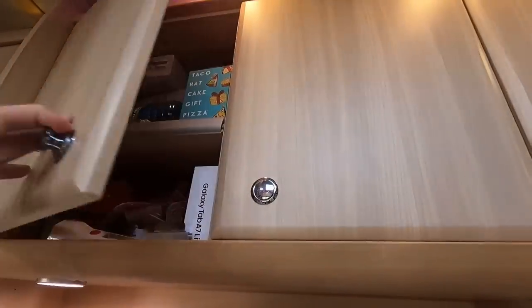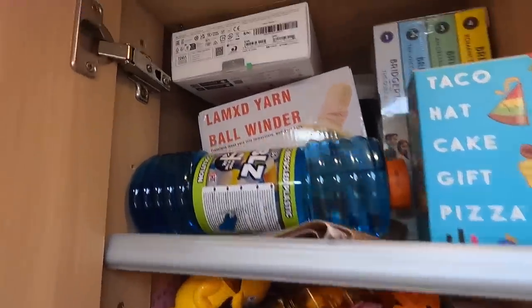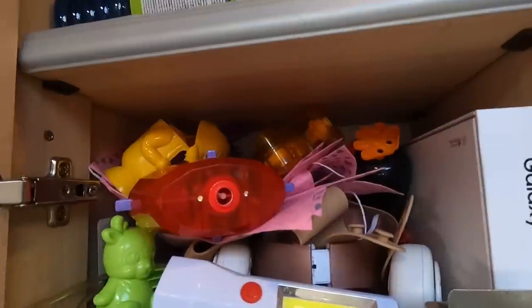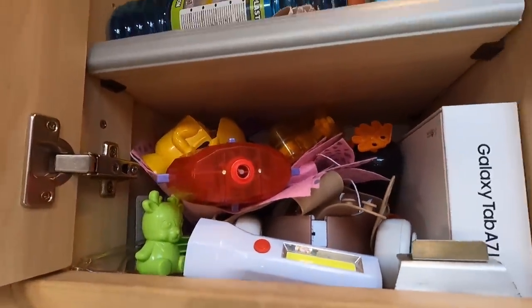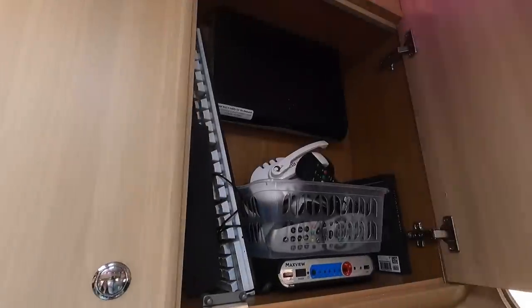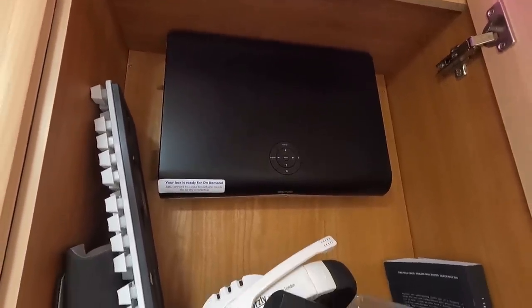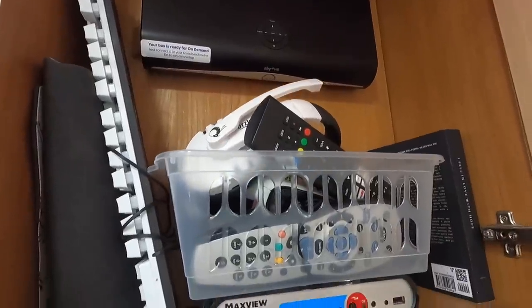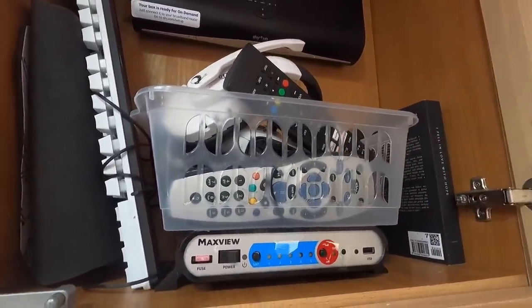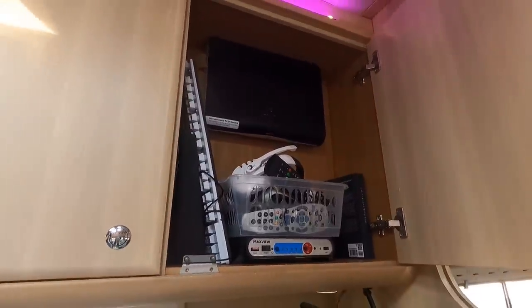The last cupboard on this side is the junk cupboard — books, boxes, games, bits from Esme's birthday, the new tablet box we had to buy after we got burgled, bubble machines, torches. Then three food cupboards. And this last one is a media cupboard — a little control centre. We've got a satellite dish on the roof that pops up on a robot arm and picks up satellite TV wherever we are in the world, rigged up to all the TVs in the van. There's also Isabelle's Xbox and gaming bits in there, plus remote controls for everything.